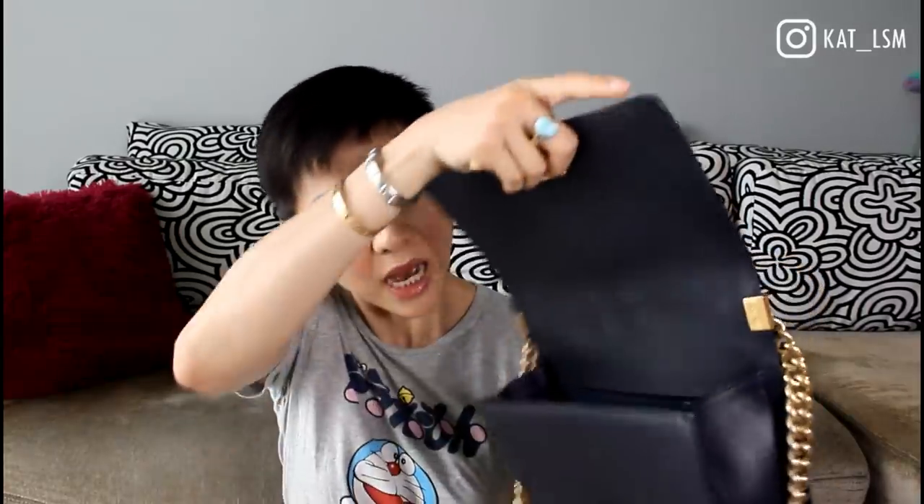Next is my Chanel Boy bag, and this was purchased in Monte Carlo in 2013 or 2014 — I can't really remember, but it's quite a while ago, four or five years. So this bag is actually in lambskin. Like I said earlier, I love lambskin — the feel of it is wonderful. This is in the vintage gold hardware, chunky and everything. I know you guys don't see me use this bag much, and yeah, that's because of the gold hardware.